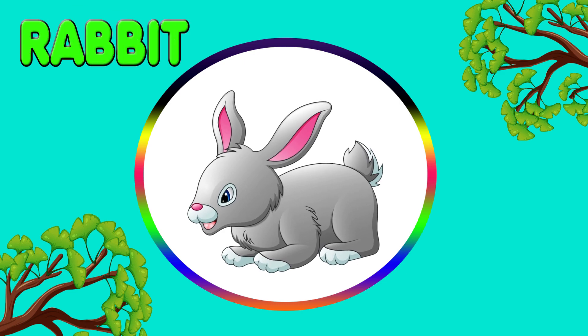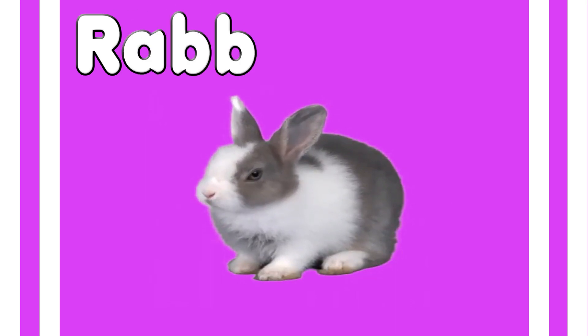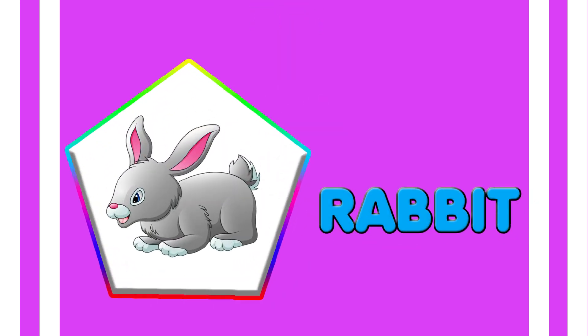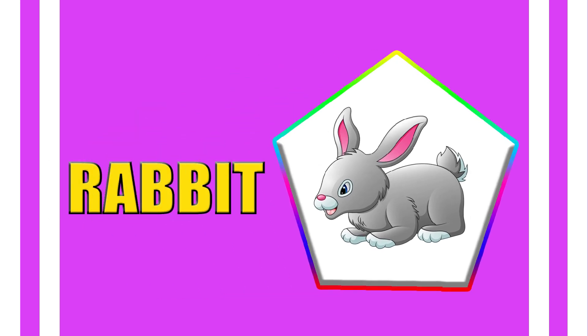Rabbit. R - A - B - B - I - T. Rabbit. Rabbit.